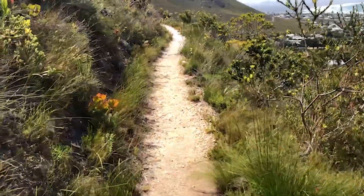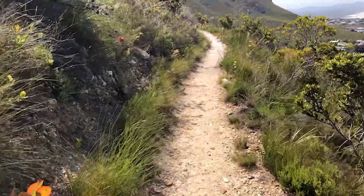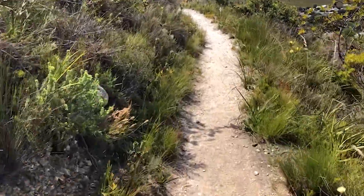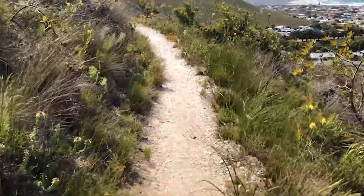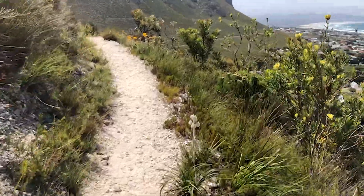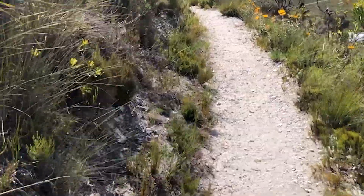We take so much time and care ensuring that the plants grow in wet, waterlogged conditions, and yet here they are growing naturally in literal sand with no water. It's insane.